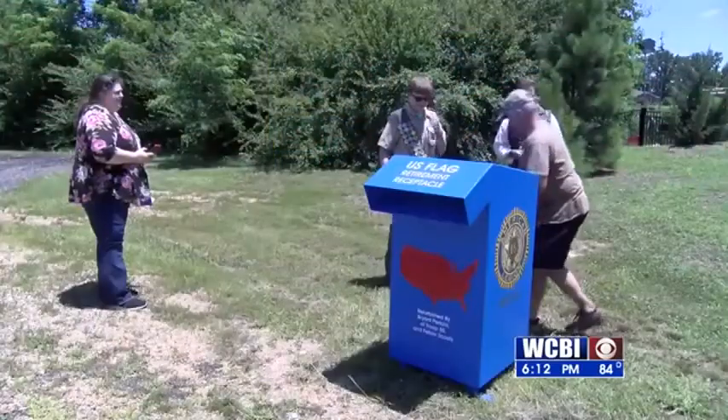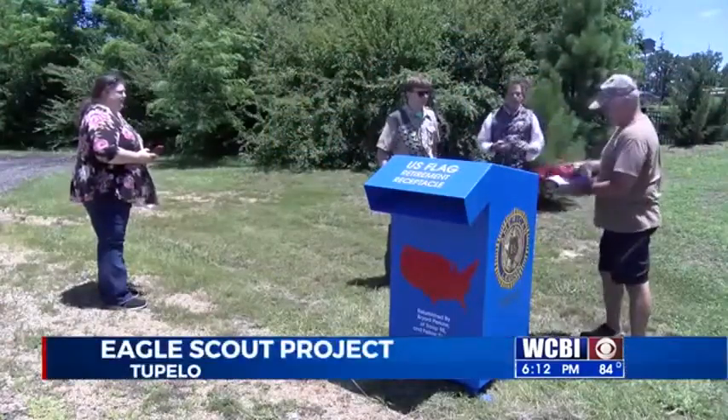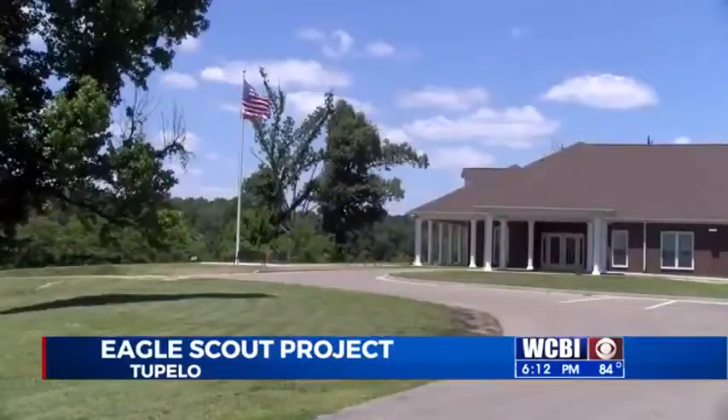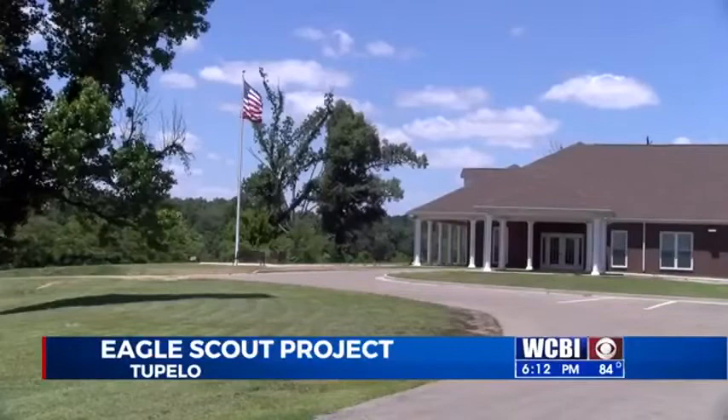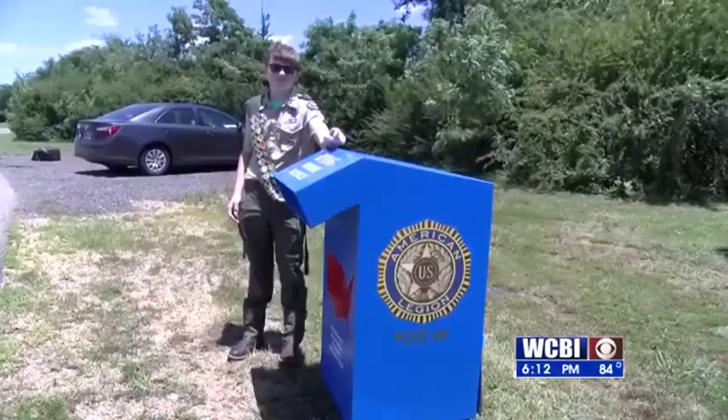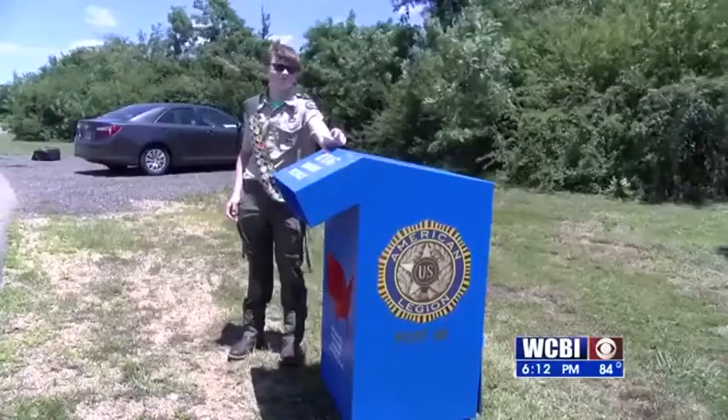Flag day is Sunday, and there's a right way and a wrong way to dispose of tattered and worn American flags. A Tupelo Boy Scout is helping people do it the right way. For his Eagle Scout project, Bryant Perkins of Troop 85 has refurbished the receptacle at American Legion Post 49, where people can leave American flags that are ready to be retired.